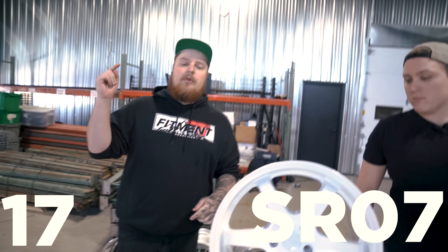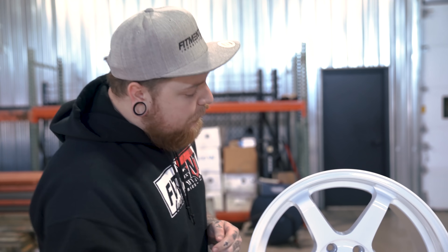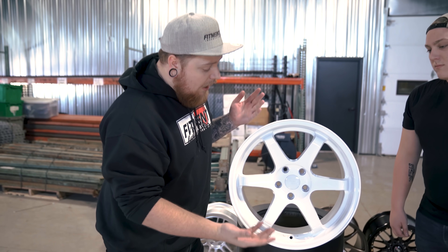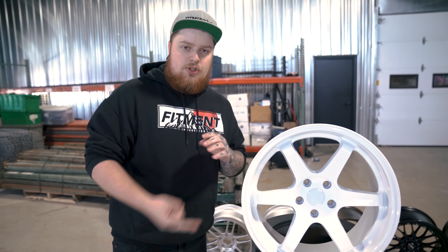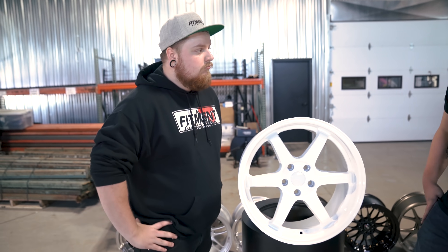At number 17, we have the ESR SR07. Classic design, very cool looking. It has the six spokes with the spokes diving back. This one also can have a ton of concave to it. Overall, great looking wheel. Comes in white, black, and machined. Overall, very stylish wheel. Would recommend.